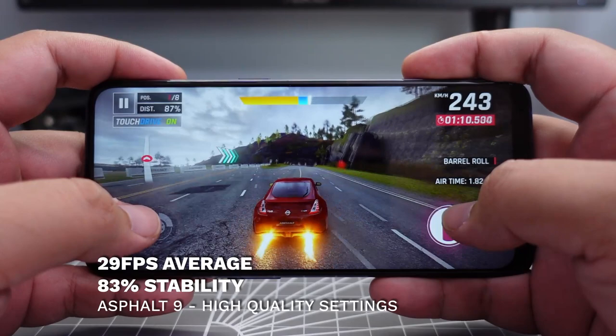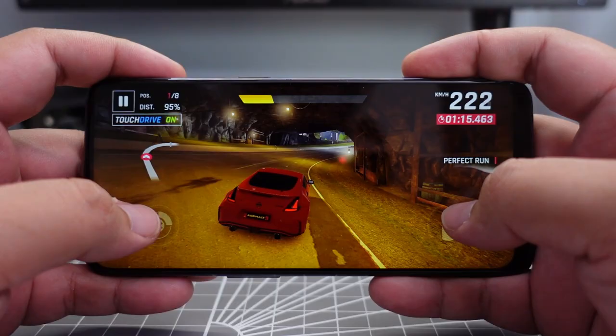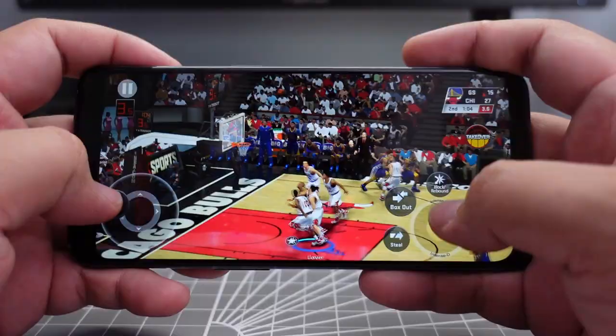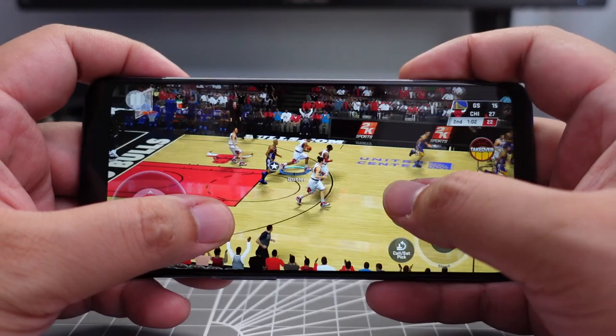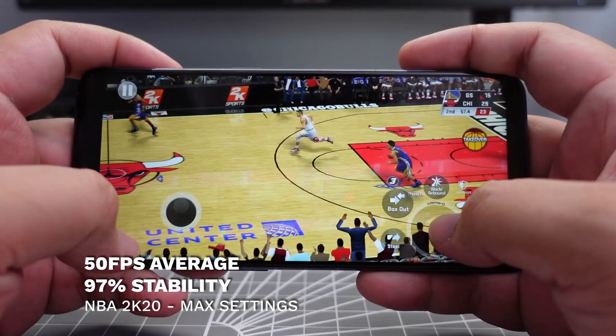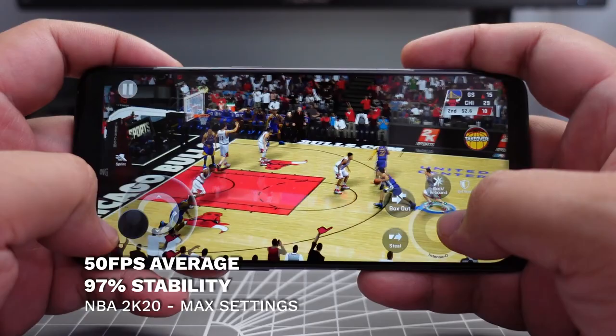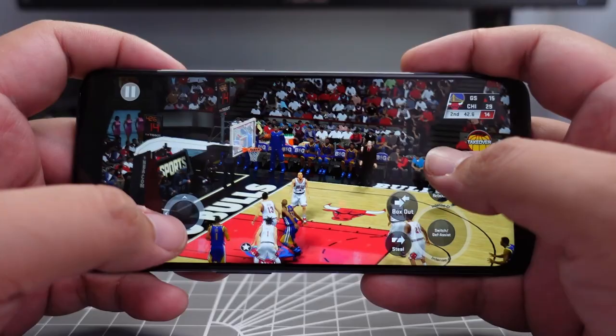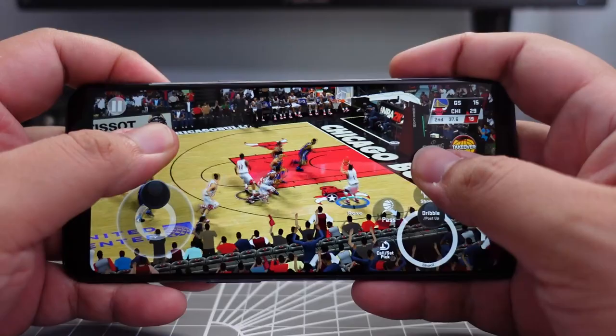Moving on to NBA 2K20 — personally my go-to game — I had all the settings maxed out to see how the Nord N10 5G would handle it. This device got an average of 50 frames per second at 97% stability, which isn't bad at all — generally the same results as phones in the same price range. Things ran pretty smoothly, with the lowest frame rate recorded at 46fps during live gameplay, and most dips tied to transitions like timeouts and replays.